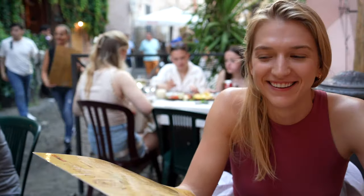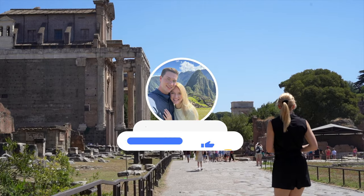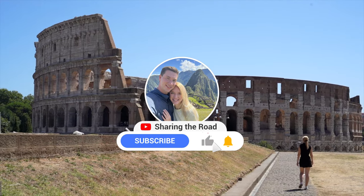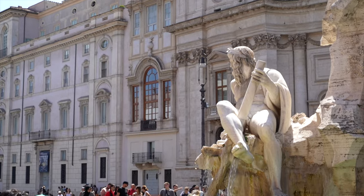We had the best time eating our way through Rome and highly recommend all of these stops on our food tour. If you enjoyed this video, please subscribe and hit that like button. We have a couple other videos coming up that you don't want to miss. Thank you all so much for watching, and we'll see you in the next one. Ciao!